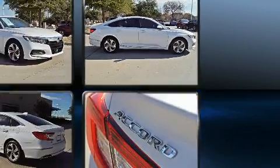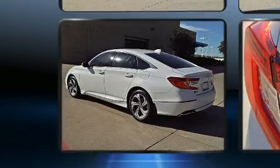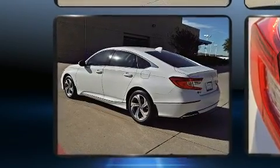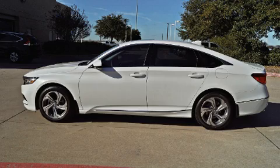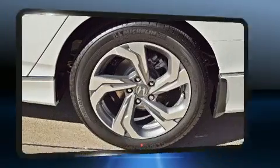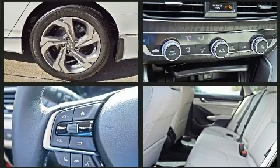Honda infused the interior with top-shelf amenities such as delay-off headlights, power front seats, heated door mirrors, and more. Features such as automatic climate control and leather upholstery prove that economical transportation does not need to be sparsely equipped.